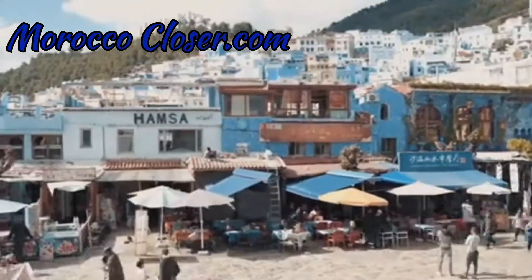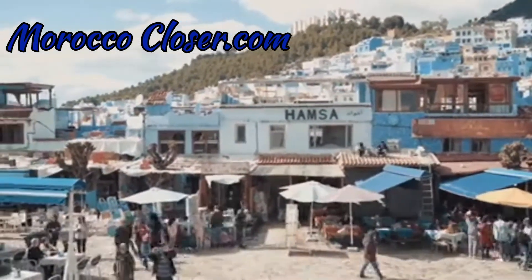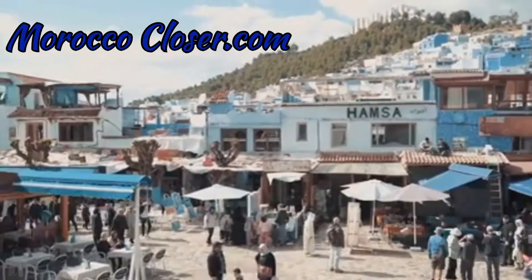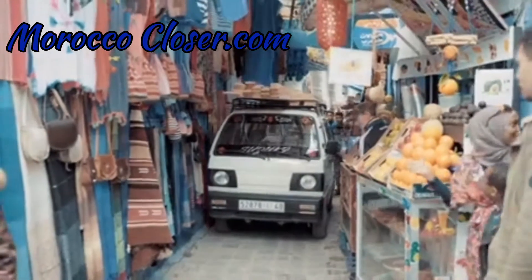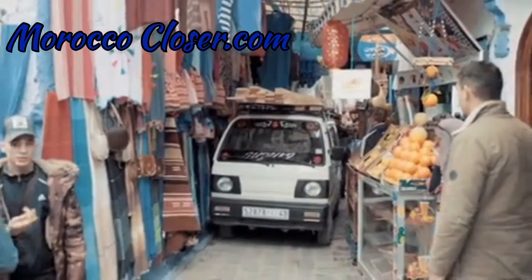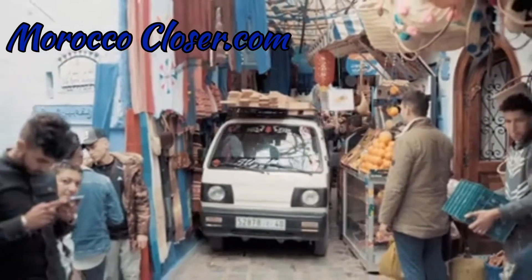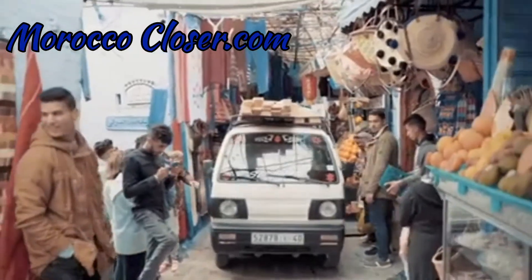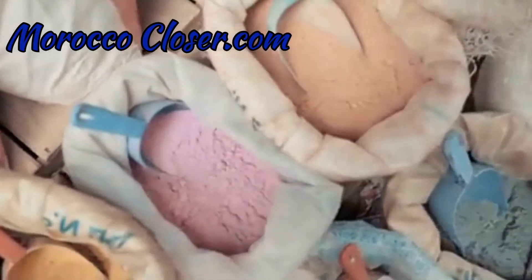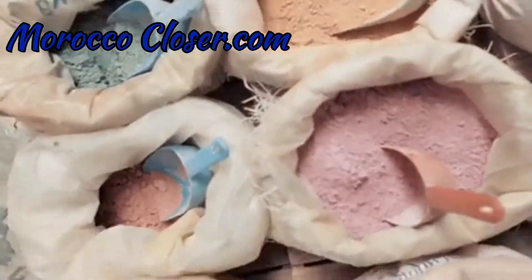Hello and welcome to morococloser.com channel. In this video from the series How to Shop Better in Morocco, you will learn the first basic elements of the Moroccan souk. You will learn how to negotiate prices to get the best deals in Morocco.